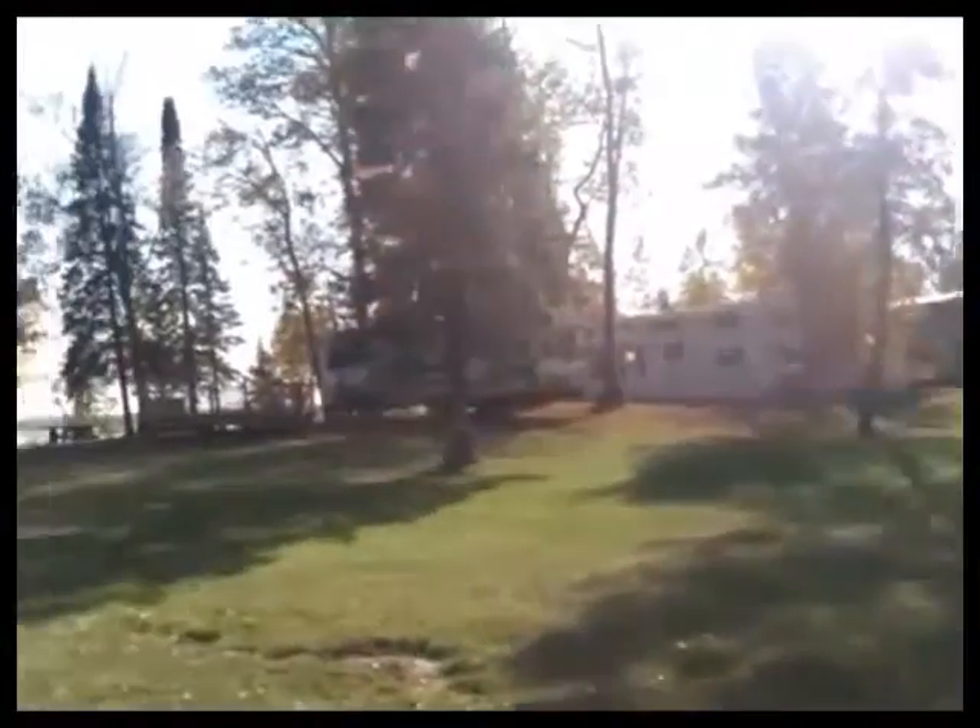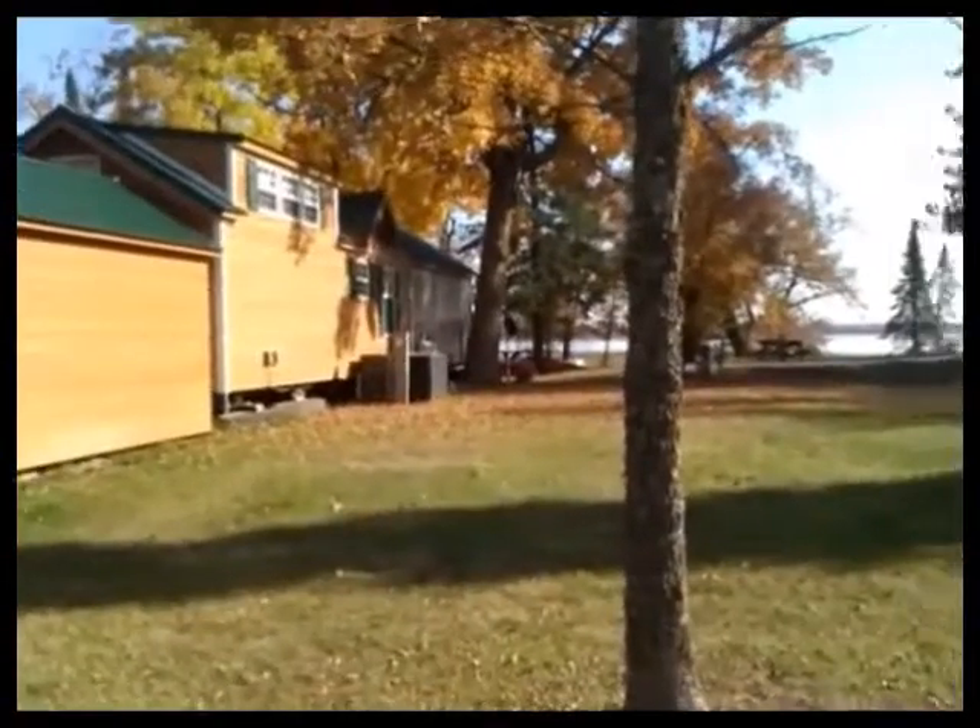One of the most beautiful times of year, which we're showing you right now, is the fall with some of the color you do see on some of the trees in the background.